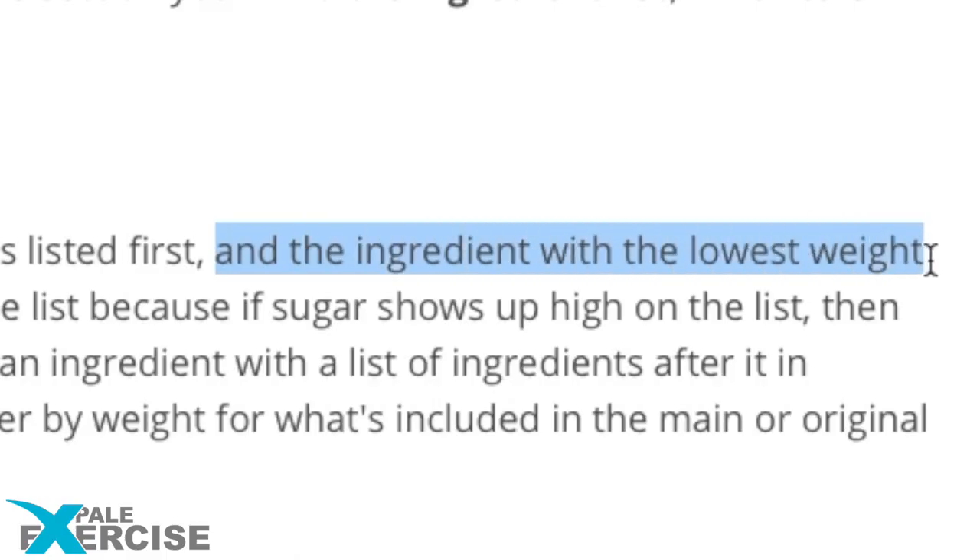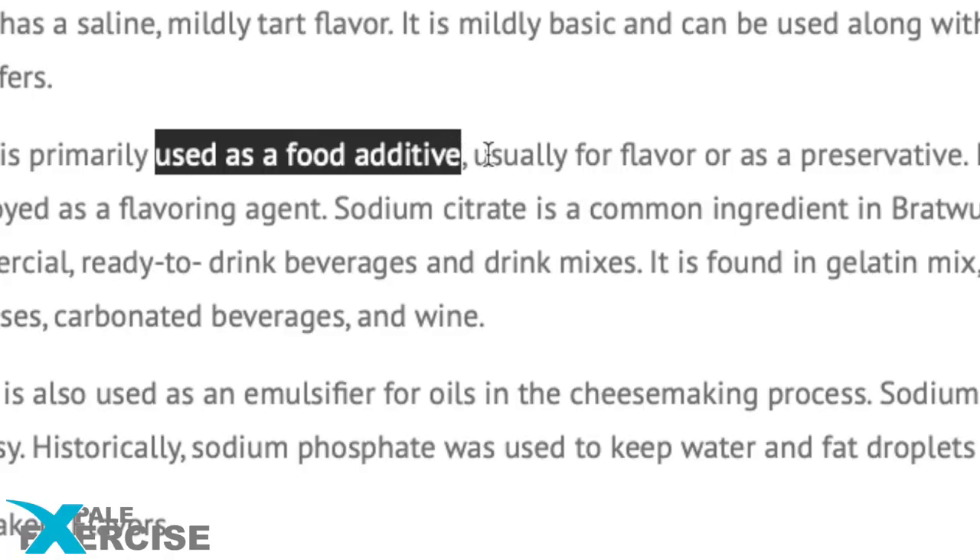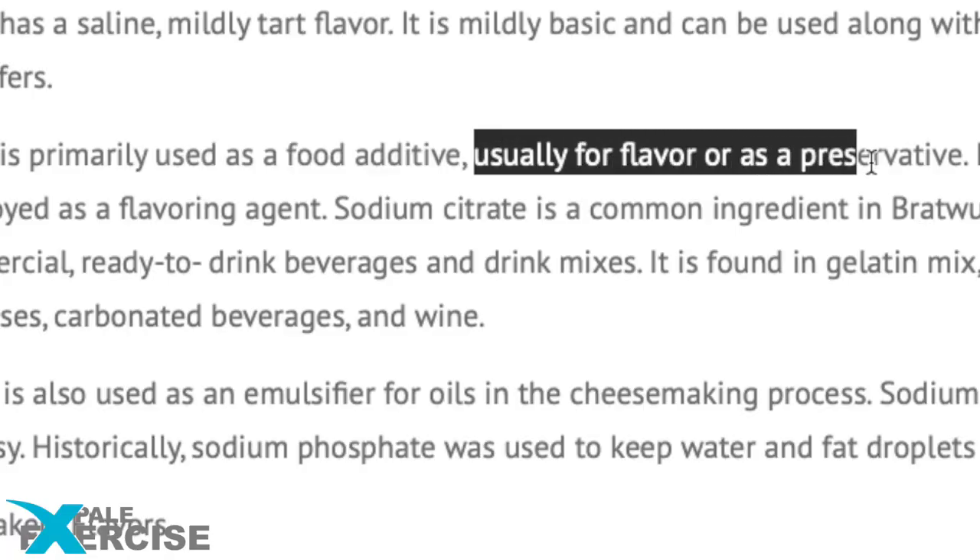Hey, sugar! And the ingredient with the lowest weight is listed last. First, carnauba wax — the hardest plant wax that comes from the carnauba palm. It provides glossy and slippery surfaces. Next ingredient: sodium citrate, primarily used as a food additive, usually for flavor or as a preservative.